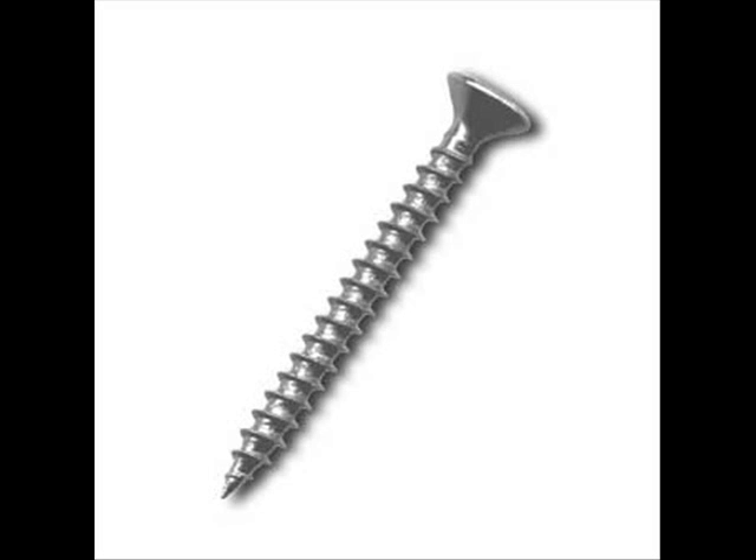They still use screws to this day, so this is a remarkable invention that everyone uses all over the world. The screw spirals up to the top, which looks like a nail head.